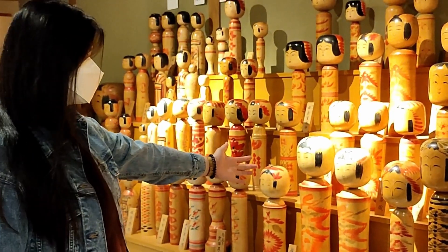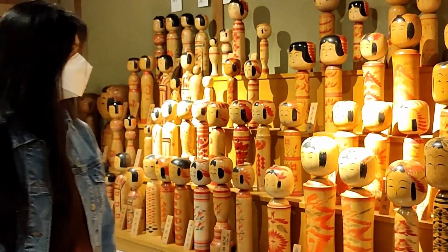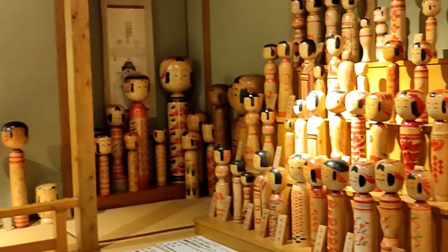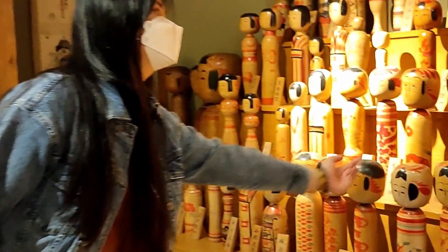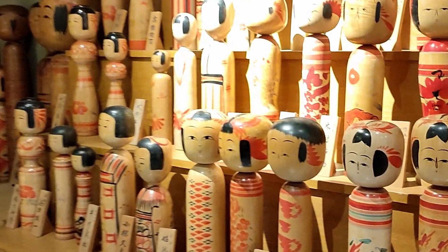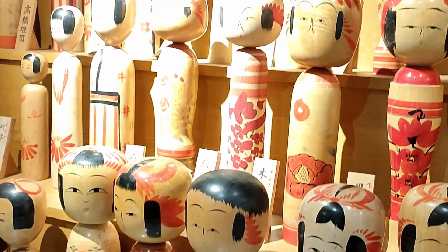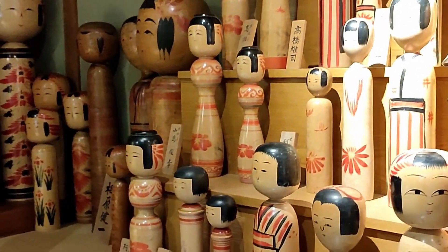These dolls, you can see that they don't have hands and legs — just head and body. They're painted with different faces, different hairs, different expressions too. Look at this, they're wearing kimono, Japan's traditional dress.